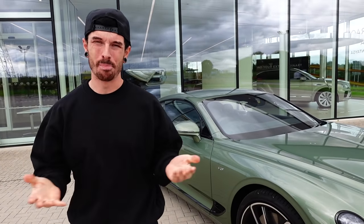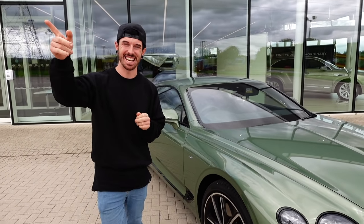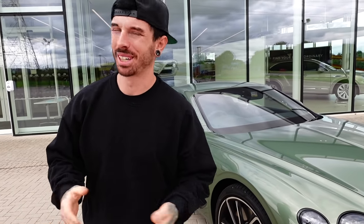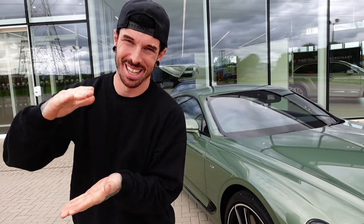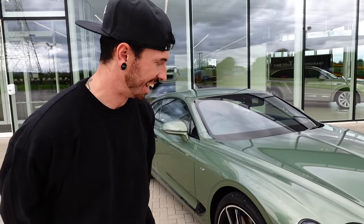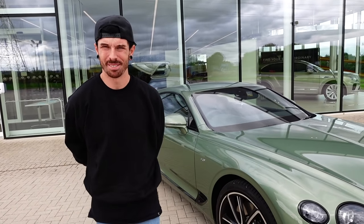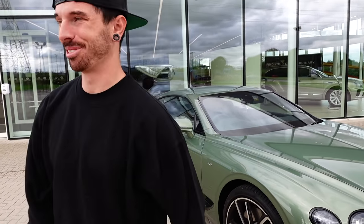We've arrived at Bentley in Crewe where they actually make them. So we're going to go inside the showroom, have a little walk around, and wait whilst my car is in the technician area — the workshop. We're going to see a massive bible of things that are wrong with my Bentley Continental GT, but this has been an absolute treat. I actually don't want to get back in mine after being in this, but let's head inside and see what they've got to offer.